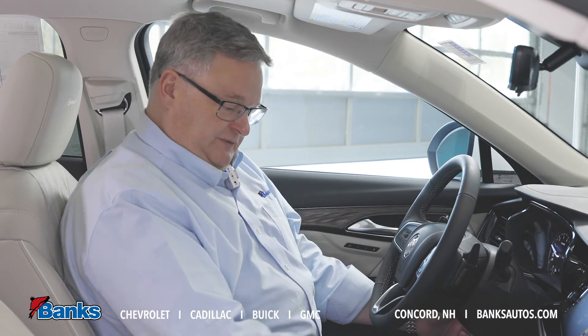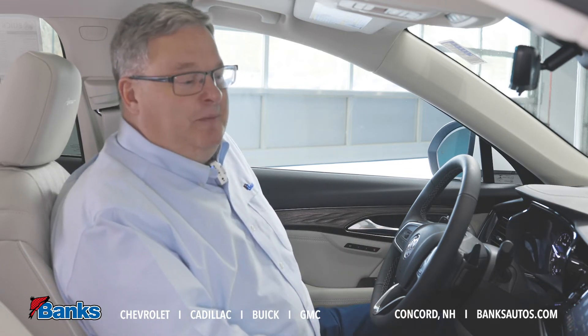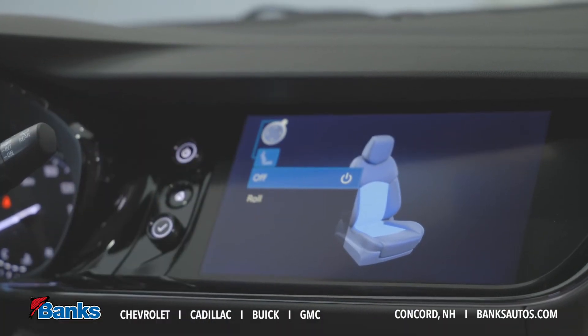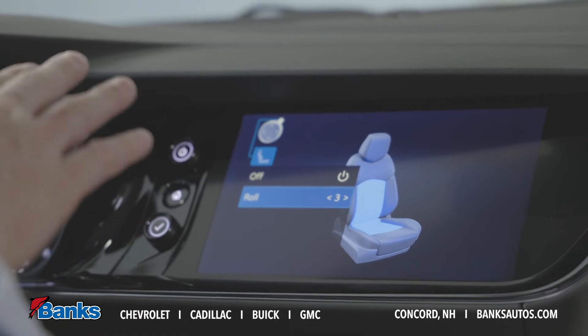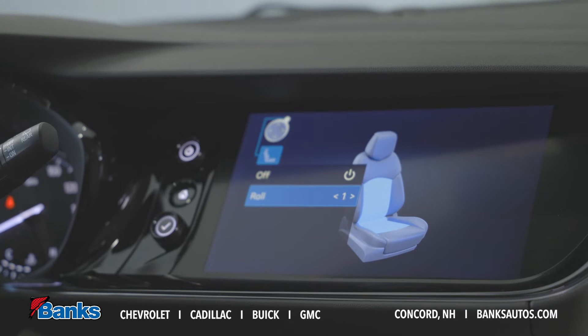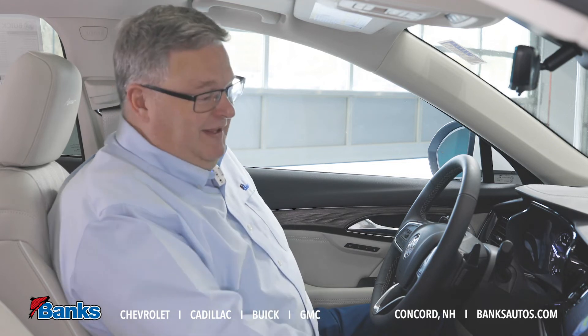Another great feature of this vehicle is the massaging seat — I took one home last night and I really like it. When I go down to adjust the lumbar, up on the screen it pops up and says, do you want to turn on the massaging seats? I select that and it's got three speeds: low, medium, and high. I can scroll through how fast I want the massager to work up and down my back. Turn on the heated seat and I'm riding in comfort — I really like that feature.